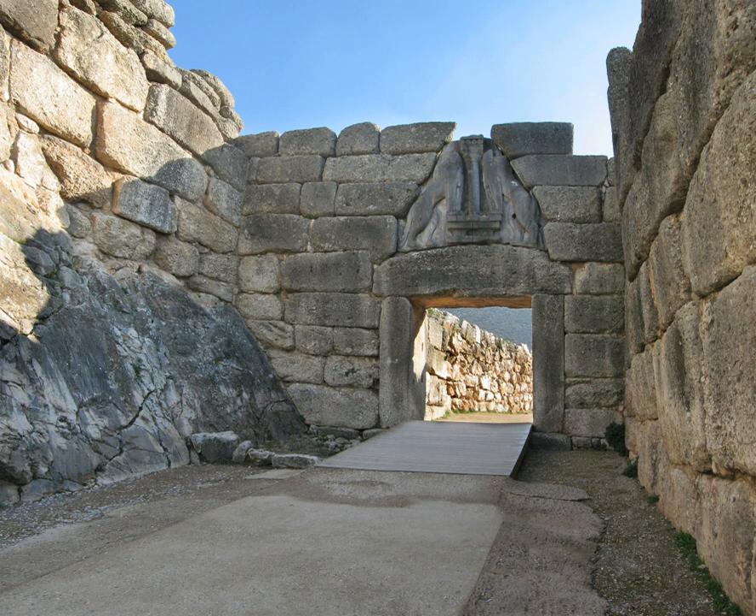Above the lintel, the masonry courses form a corbelled arch, leaving an opening that lightens the weight carried by the lintel. This relieving triangle is a great limestone slab on which two confronted lionesses or lions carved in high relief stand on either side of a central pillar. The heads of the animals were fashioned separately and are missing. The pillar is specifically a Minoan-type column placed on top of an altar-like platform that the lionesses or lions rest their front legs on.